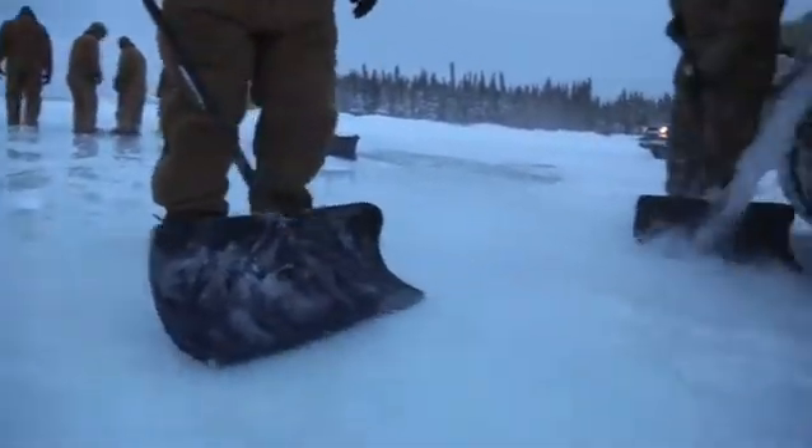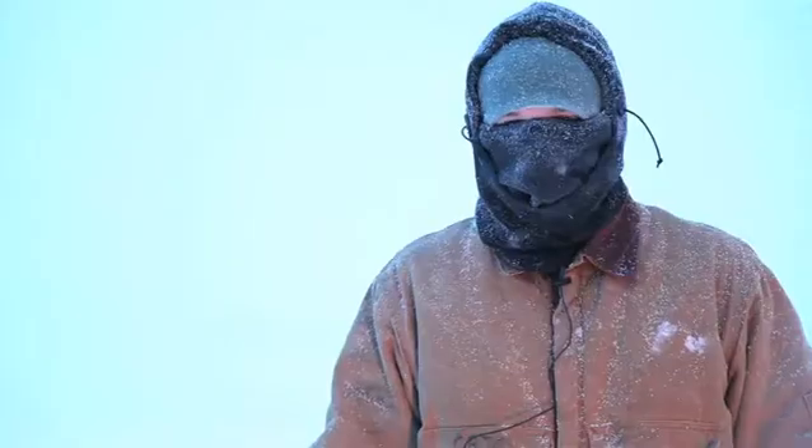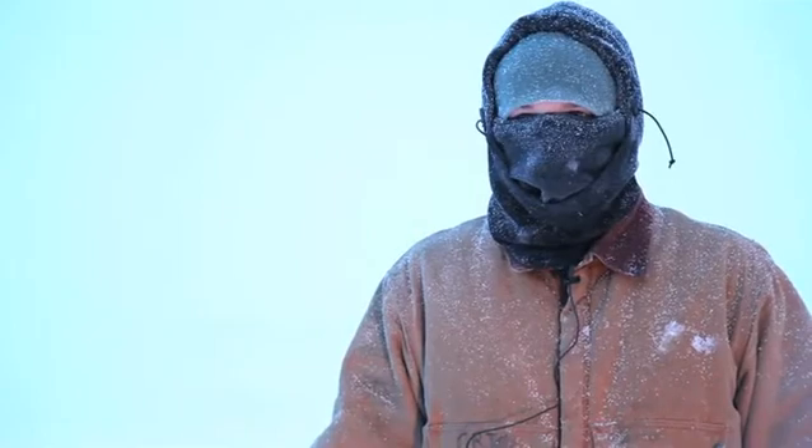We'll take dozers and graders across to help find any cavities, break them up, and clear it off. About every day, we dump about two inches of water on the bridge, so it gets thicker and thicker. Usually, by the time we're done, we've got about four feet or more of ice underneath us.